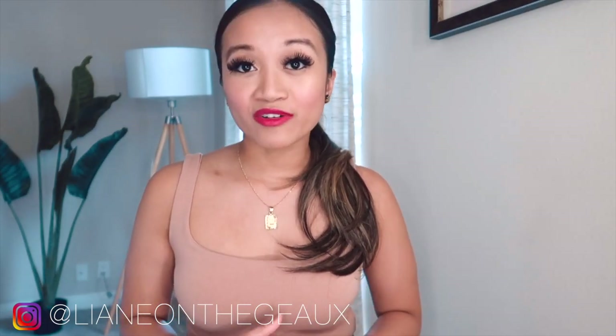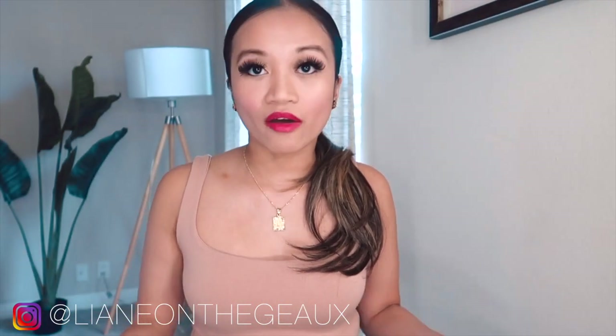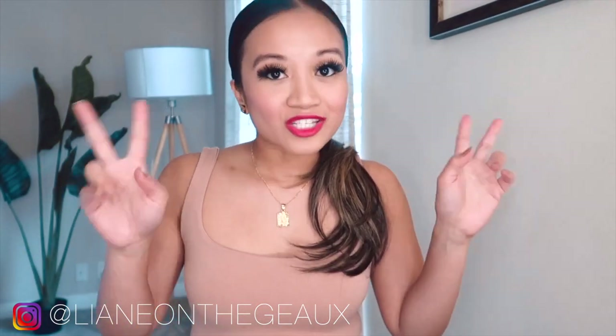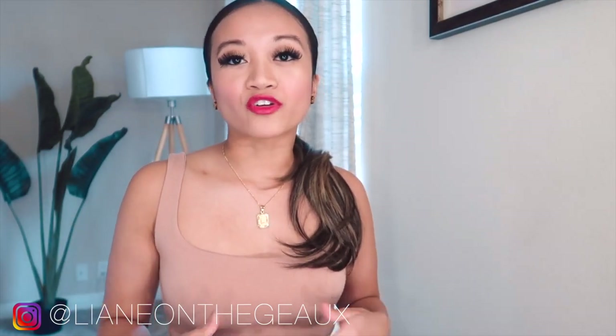Thank you guys so much for tuning in today. I'm just going to cover a review of the bodysuits I've collected over time. There are only a couple of brands I'm going to be covering, and I'm going to show you exactly why I love these two brands, the actual texture of the bodysuits, try them on for you, and cover each one.